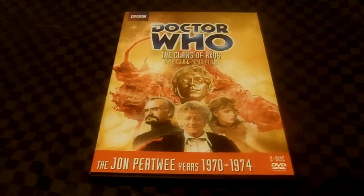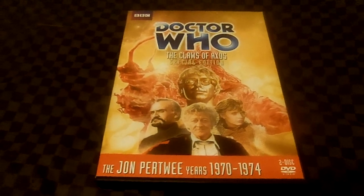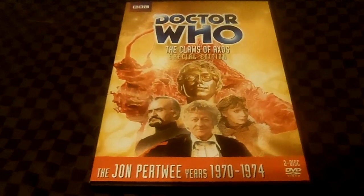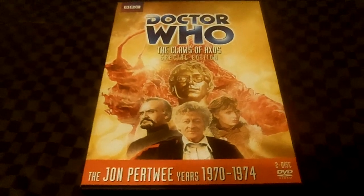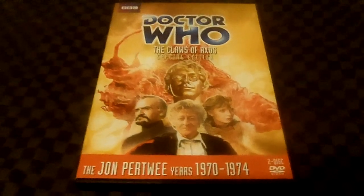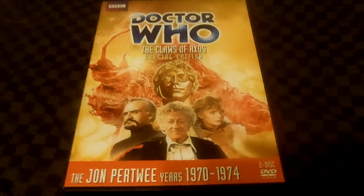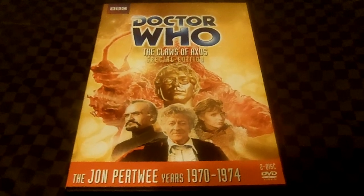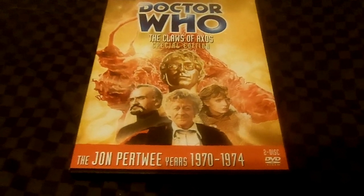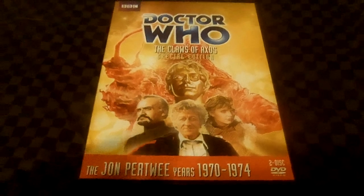The Doctor and UNIT soldiers are trying to shoot the monster-like Axon creatures, trying to stop them from threatening Earth. The Doctor is being tortured by the Axon people, and Jo Grant's appearance is changed to a middle-aged and older version of herself. The Doctor says he will not surrender, and they change her back to her normal appearance.